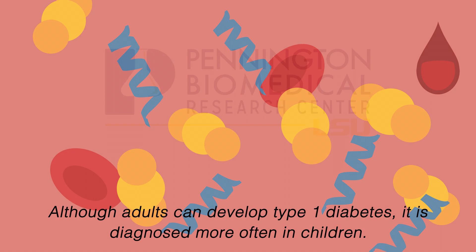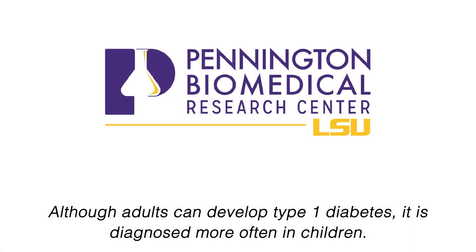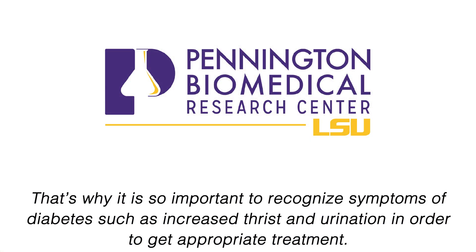Although adults can develop type 1 diabetes, it is diagnosed more often in children. That's why it is so important to recognize symptoms of diabetes, such as increased thirst and urination, in order to get appropriate treatment.